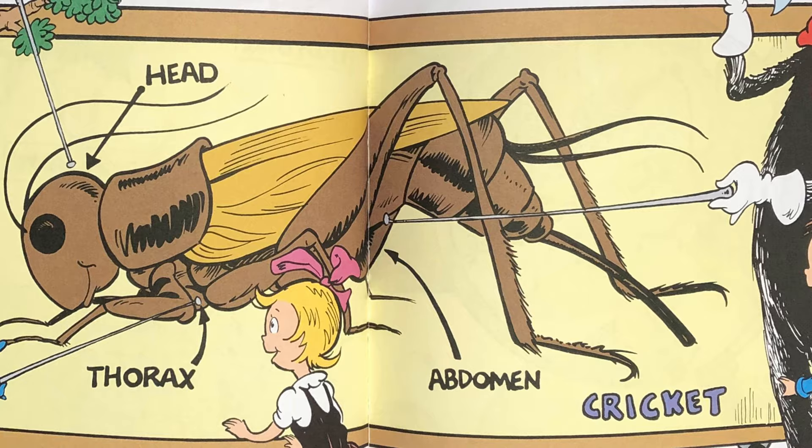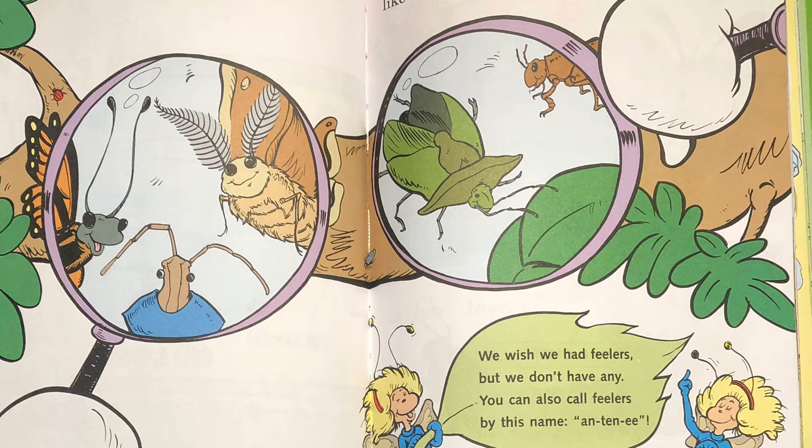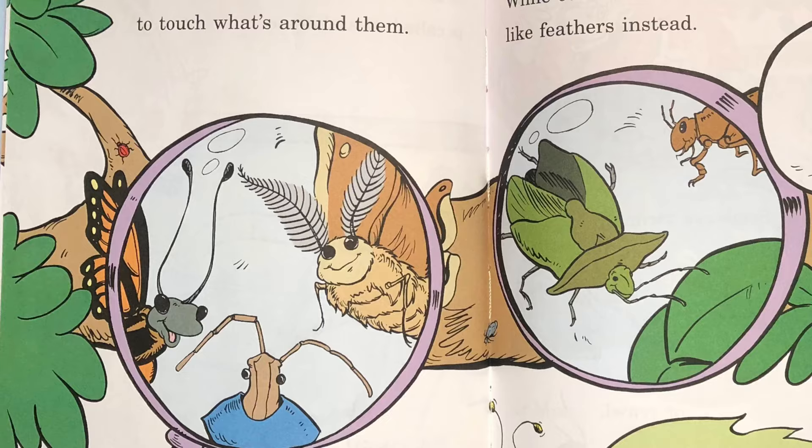Insects cannot see all the things that surround them so they each have two feelers to touch what's around them. An insect has feelers on top of its head. Some look a lot like a thin piece of thread while others look much more like feathers instead. We wish we had feelers but we don't have any. You can also call feelers by this name: Antenny.